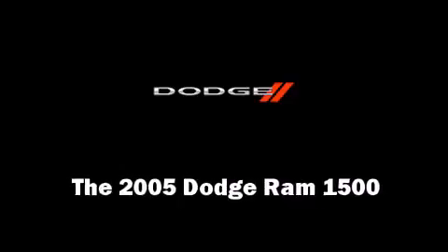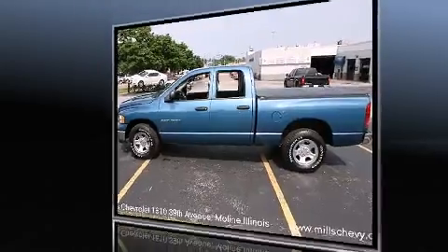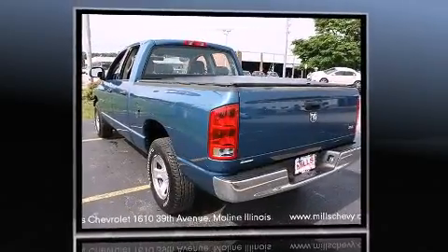Step into the 2005 Dodge Ram 1500. This four-door, six-passenger truck just recently passed the 50,000 mile mark.